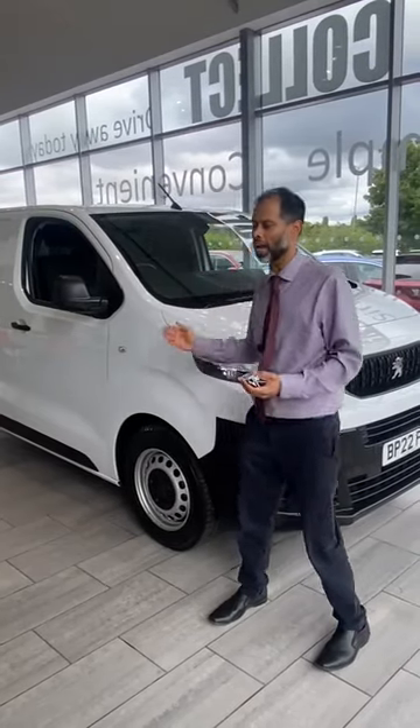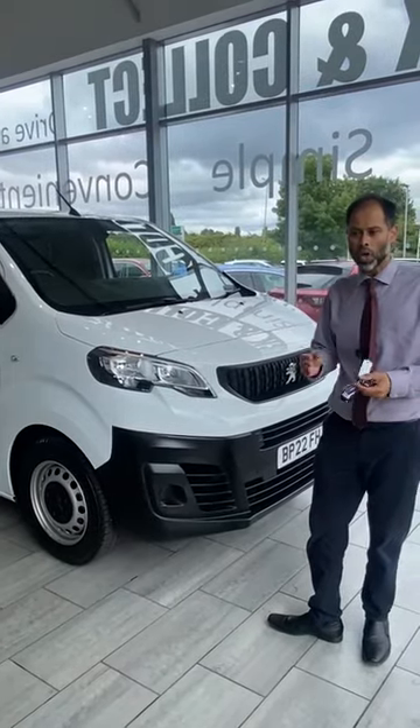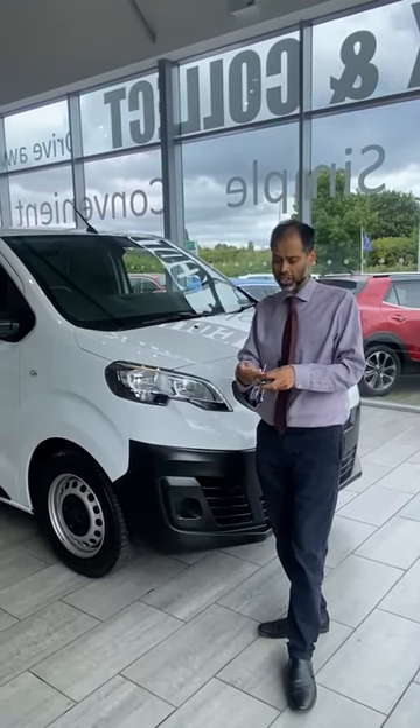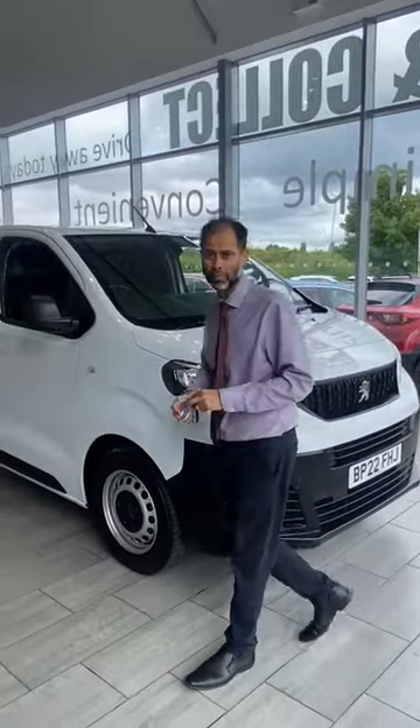Welcome to Tamed Cars — look what we have here for you today: a Peugeot Expert 1.5 diesel. We've owned it since brand new, we've maintained it and serviced it. It'll come with two keys, just recently serviced in July on 18,837 miles.